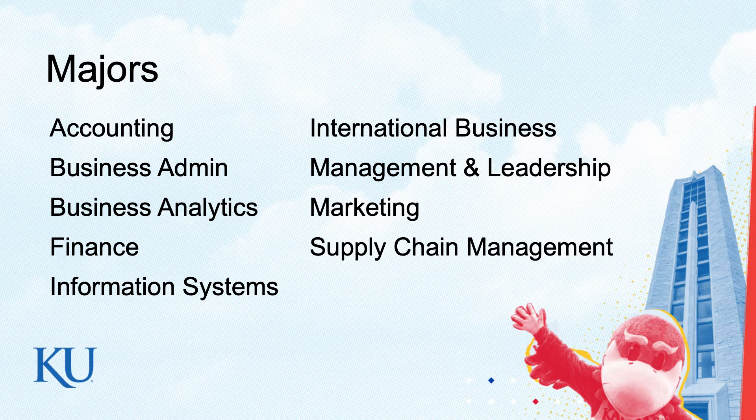Supply chain: who out there has a cell phone? Of course, we all do. It's getting that cell phone manufactured and distributed to my Verizon dealership, so that when I show up at Verizon wanting the new iPhone, they've got it in stock. That's supply chain.